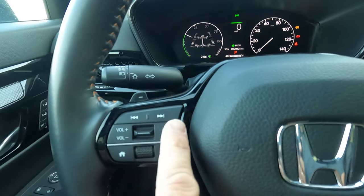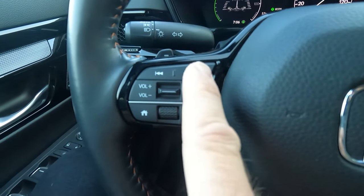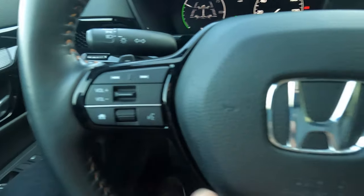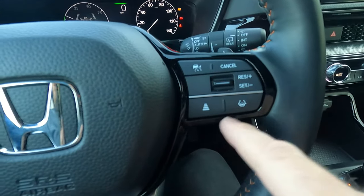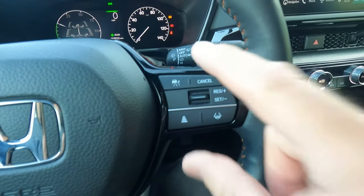You can control the radio from here — press and let go real quick and it goes to your presets; press and hold and it will change one station at a time. Volume control, lane keep assist, all that kind of stuff. The adaptive cruise control is on this side.